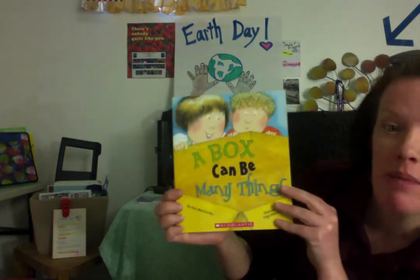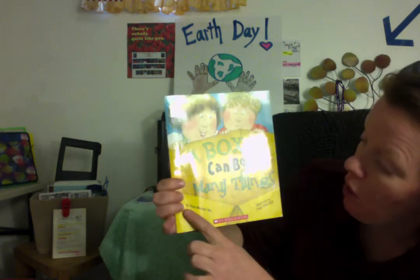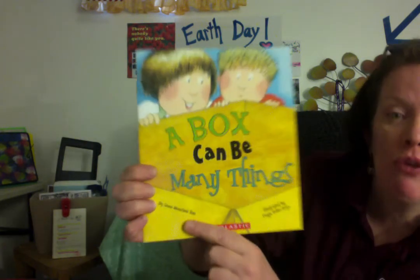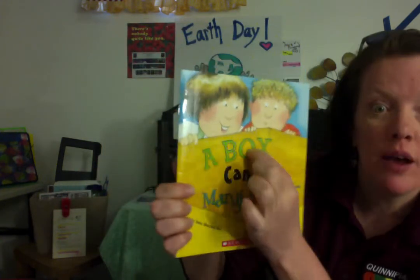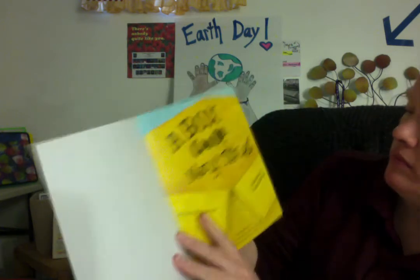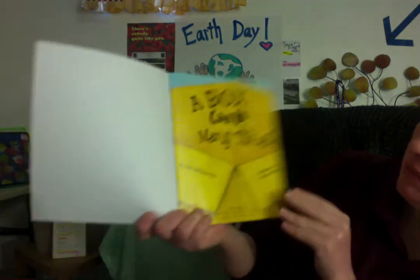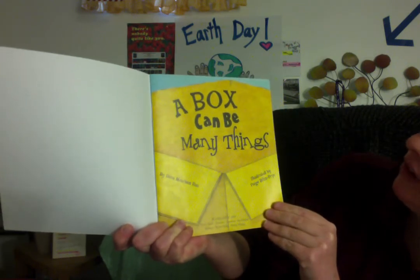A Box Can Be Many Things. The title is the name of the book. The author is the person who wrote the book. The illustrator is the person who drew the pictures. And if someone is taking pictures with a camera, that's called a photographer. Here we go. A Box Can Be Many Things by Dana Meachin-Rau, illustrated by Paige Billen Frye.